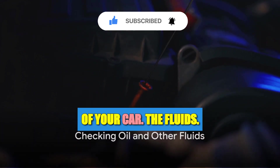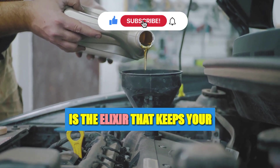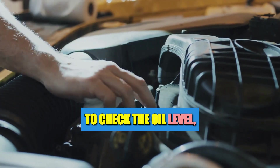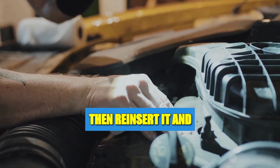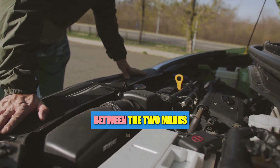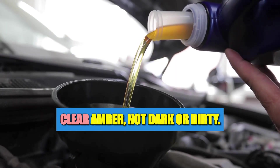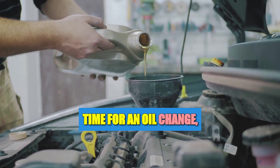First, let's delve into the lifeblood of your car — the fluids. Oil is the elixir that keeps your engine running smoothly. To check the oil level, simply pull out the dipstick, wipe it clean, then reinsert it and pull it out again. You want the oil level to be between the two marks on the dipstick. The color of the oil should be a clear amber, not dark or dirty — this indicates whether it's time for an oil change.